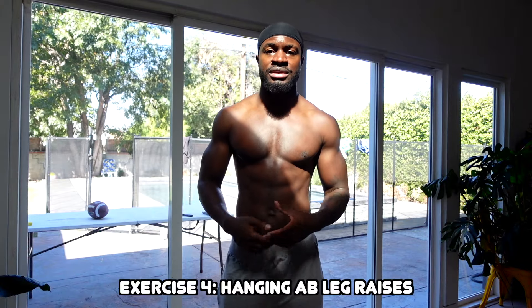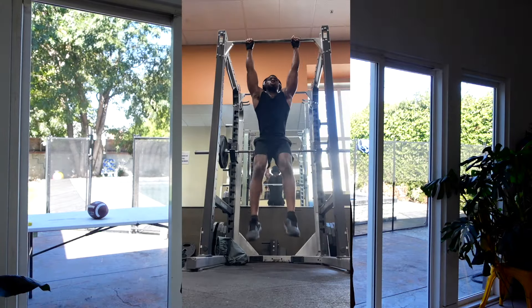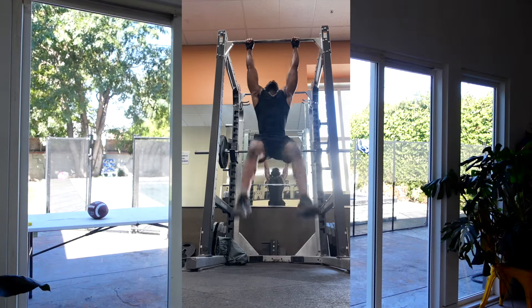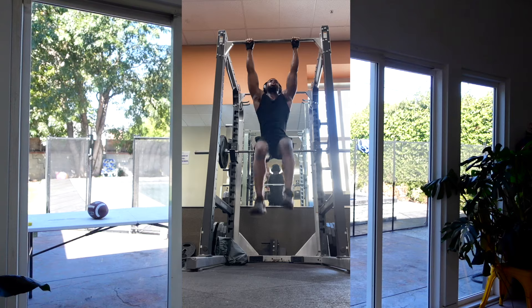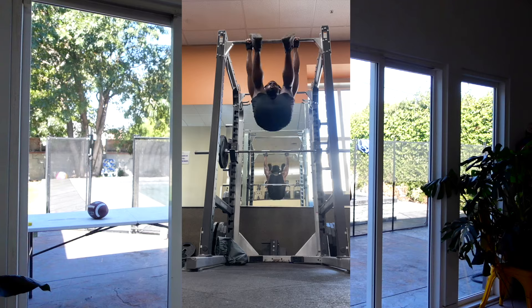The last exercise is also a bottom-up exercise for your lower abs: the hanging ab leg raise. You're just going to hang from a bar and lift your legs up towards your chest. There are many iterations of this — do it to where you feel comfortable and won't injure yourself. Make sure you're not feeling any strain in your lower back area, and don't use momentum. Really focus on using your core to lift your legs up.